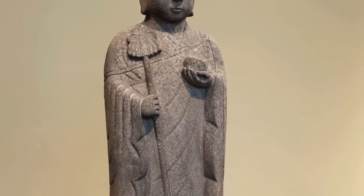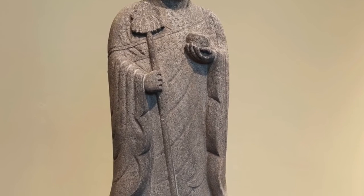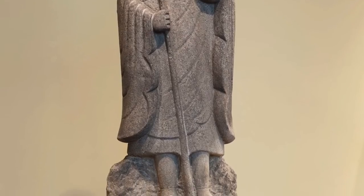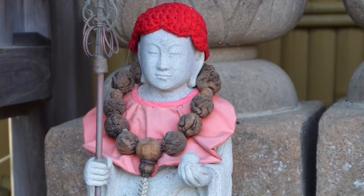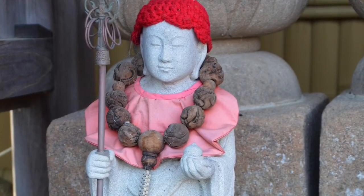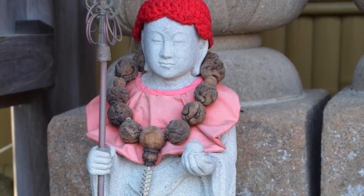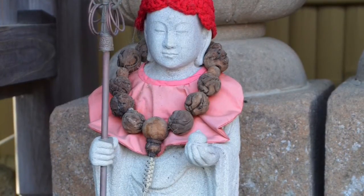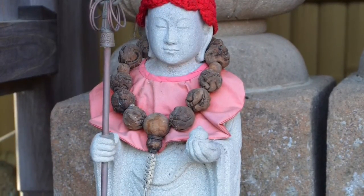Who made the Jizo sculpture? It was probably a stone carver in the late 19th century who began his apprenticeship when he was just 11 years old. Today, stone carvers' workshops are in every major town in Japan. They supply Buddhist temples with religious sculptures, families with gravestones, and gardeners with lanterns, fountains, and more.